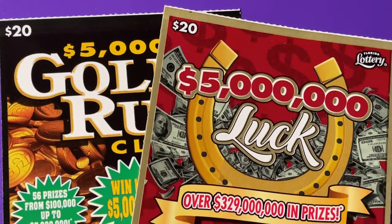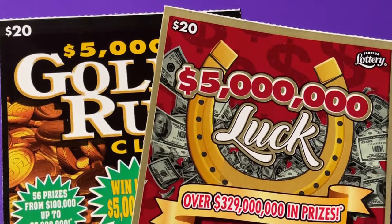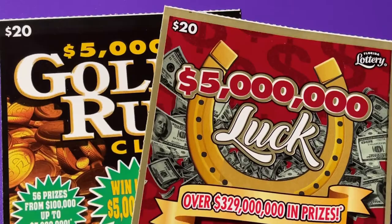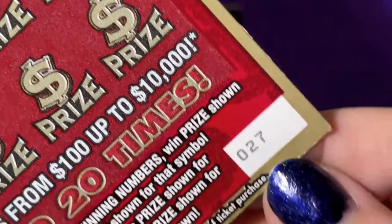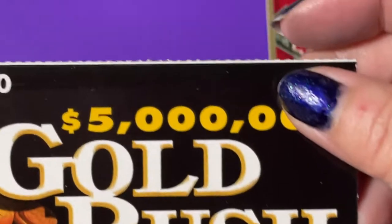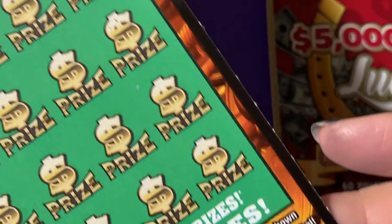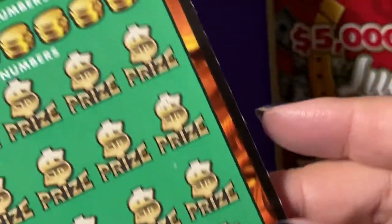Hi everyone, welcome back. Look what I'm scratching today. I have two tickets — they're both $20 tickets from the Florida Lottery. I have the $5 Million Luck ticket, ticket number 27, and I also have the Gold Rush Classic with a little white line at the top, ticket number 9.